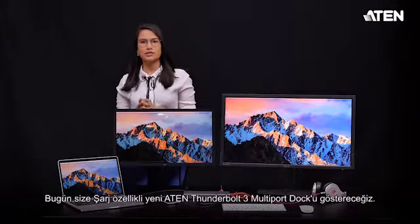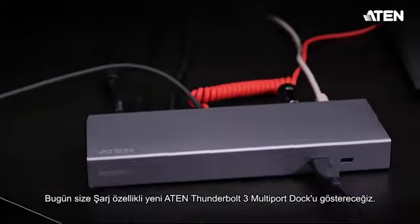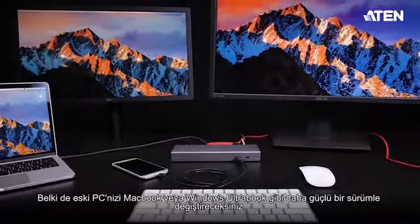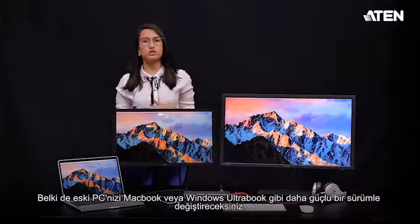Hi guys, I'm Anna and today I'll be showing you the new A10 Thunderbolt 3 multi-port dock with power charging. But why would you need one of these Thunderbolt 3 docks? Well, maybe you would change your old PC for a newer, more powerful version like the MacBook or the Windows Ultra Book.